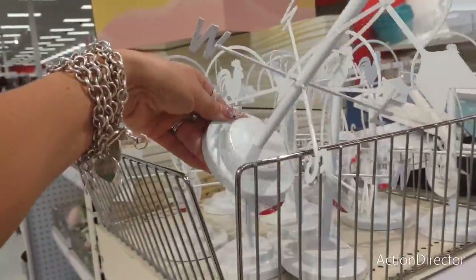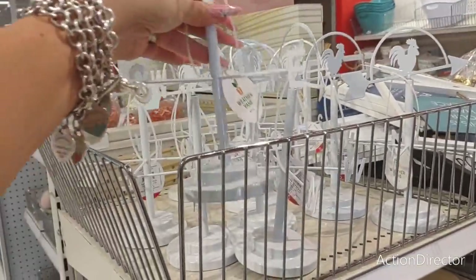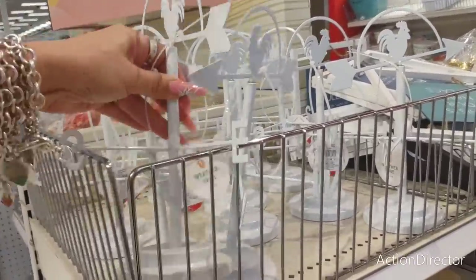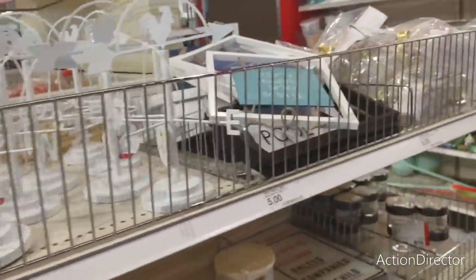I picked it up but I'm going to put it back. This is a weather vane — I do like it. It would make for a cute little present for someone.